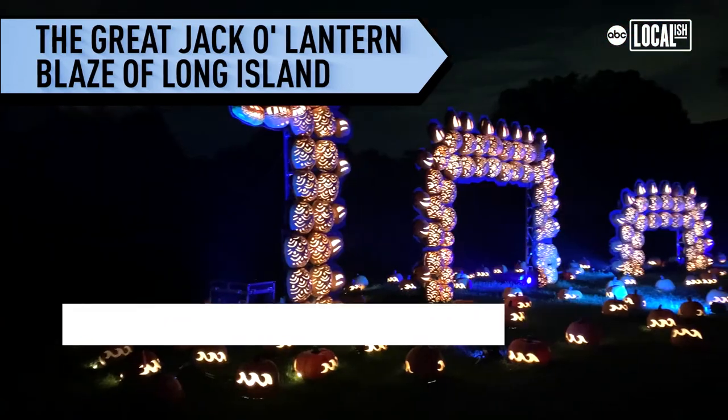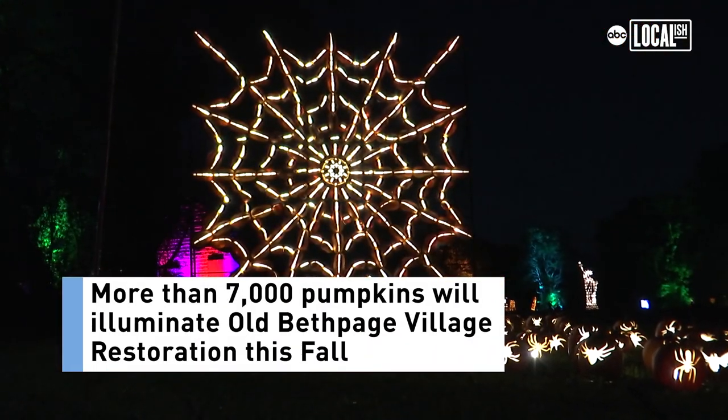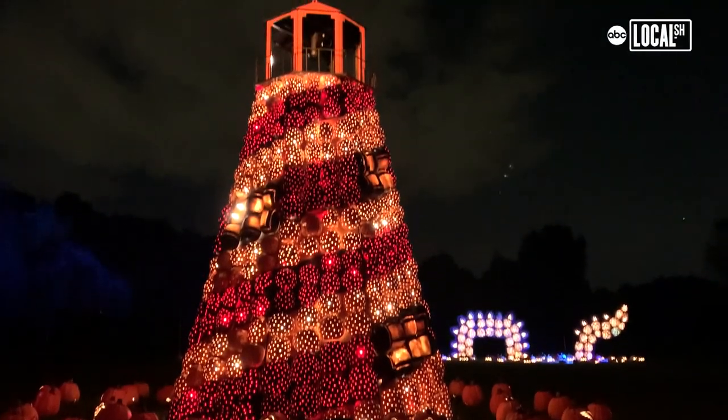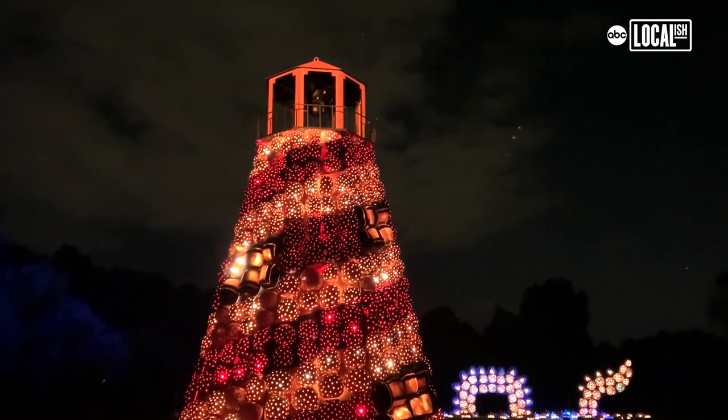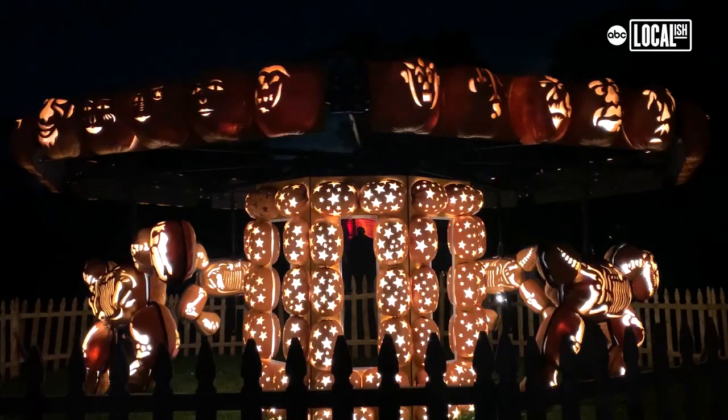We've been doing the Great Jack-O-Lantern Blaze in the Hudson Valley for 16 years and it's grown hugely over that time period. Very popular, sells out every year, and we've been thinking about how we could find another way to get Blaze out and have other people be able to see it. We spent a couple years looking for the right site and here tonight, for the first time, we have brought it to Old Bethpage Village Restoration on Long Island.